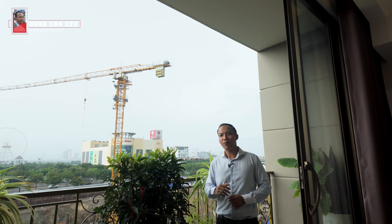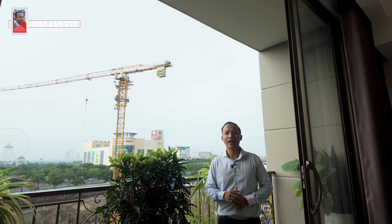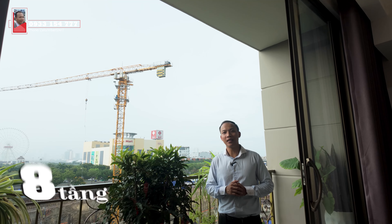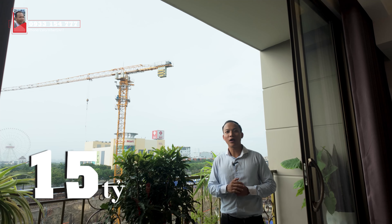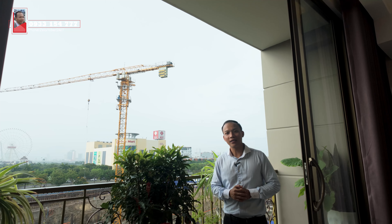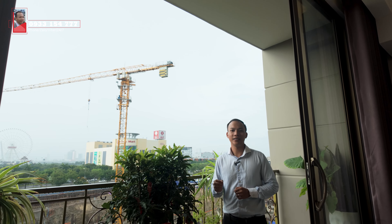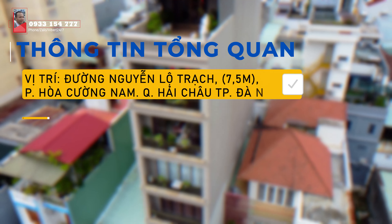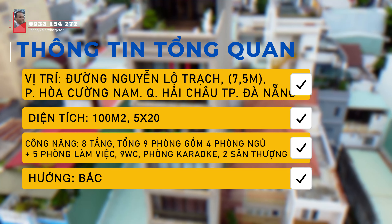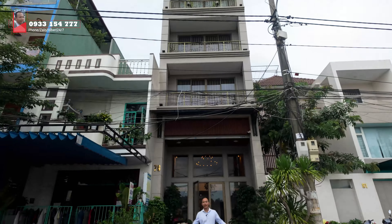Xin chào các anh chị, tôi là Thế Nghĩa. Đây là tòa văn phòng kết hợp nhà ở tại trung tâm quận Hải Châu. Tòa nhà này có chiều cao 8 tầng với giá trị sở hữu là 15 tỷ. Có rất nhiều công năng tiện ích mà Thế Nghĩa rất hào hứng giới thiệu với các anh chị. Trước khi đi vào phần chi tiết hình ảnh công năng, mời các anh chị hãy xem qua những thông số kỹ thuật của tòa văn phòng này trên màn hình nhé.